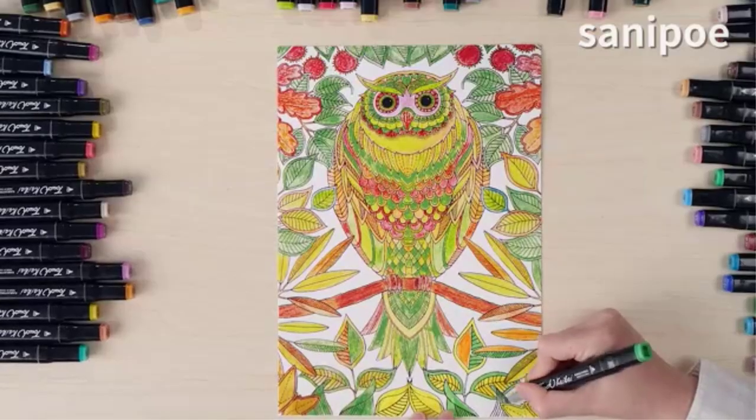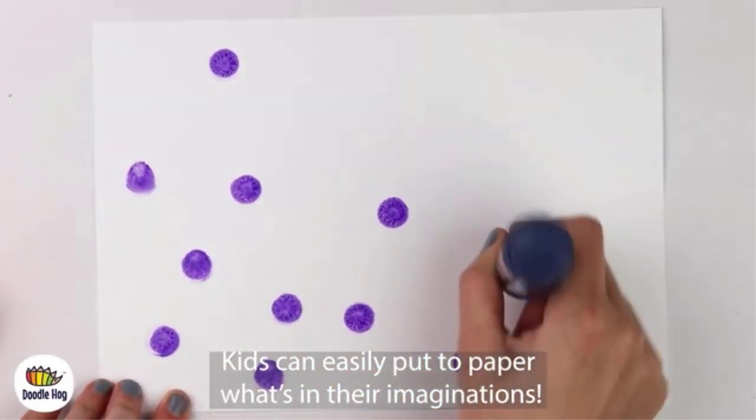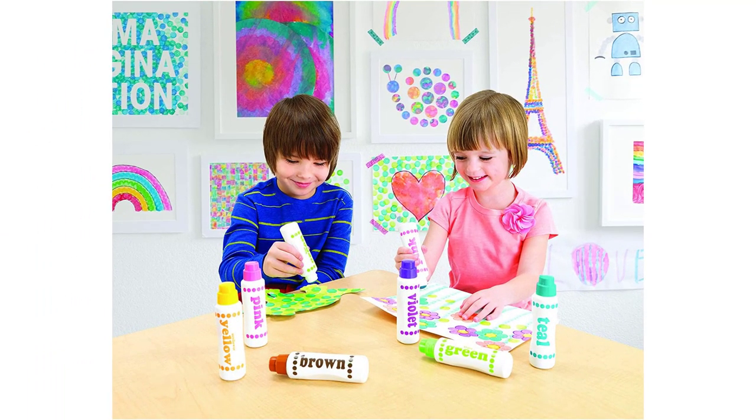There are many products available to choose from, each with different characteristics, benefits, and prices. To help you make an informed decision, I did extensive research, read tons of customer reviews, and compiled a list of the best markers for kids from reputable brands. After much research, I found these products very helpful for people like you.